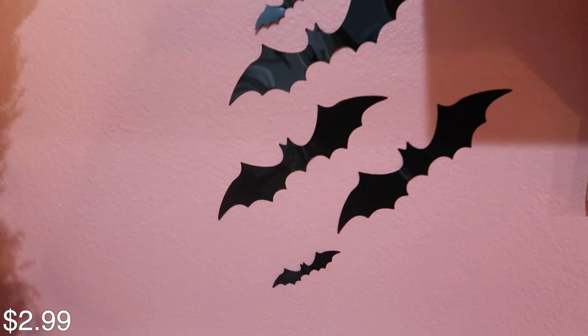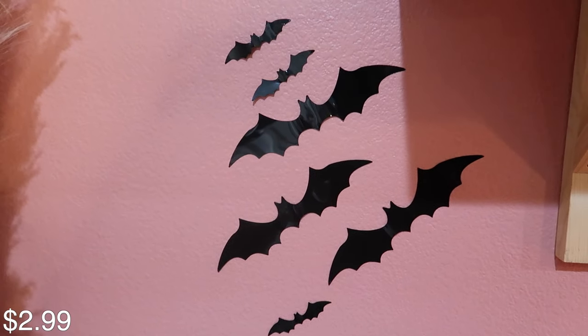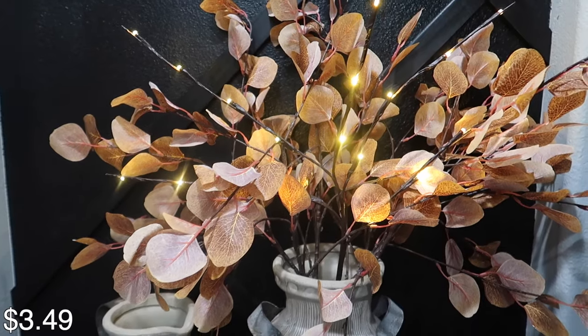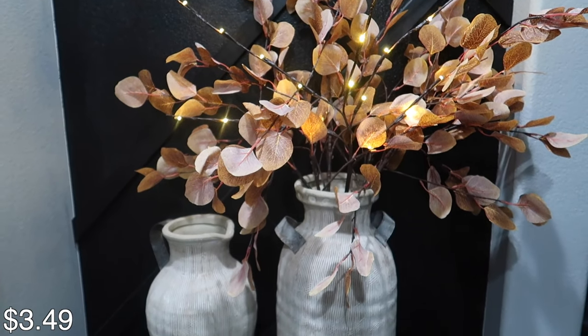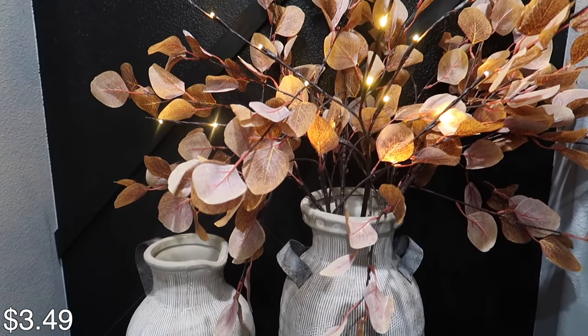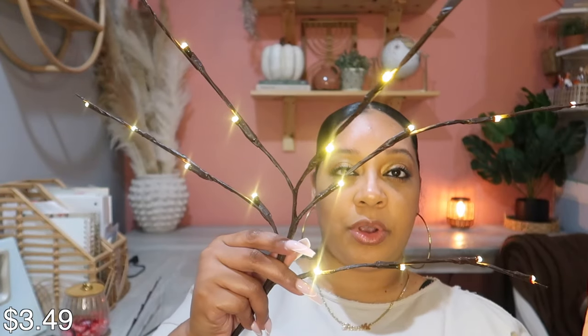The next thing I ordered were these wall bats. They come in 88 pieces, have stickers on the back, and they're reusable. Next are these LED branches — I love using these in my fall decor and also my Christmas decor. They look pretty by themselves in a vase or paired with stems you already have. So clearly I love lights.